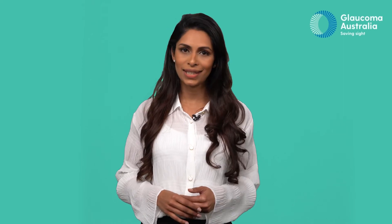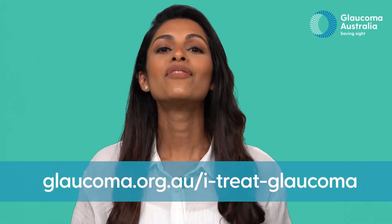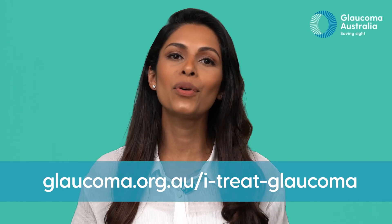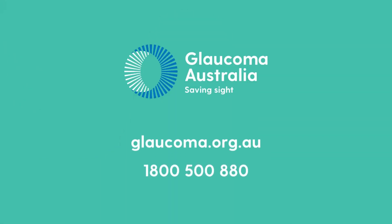Refer your patients to us today and together we can save sight. Visit glaucoma.org.au/iTreatGlaucoma for more information. Thank you.